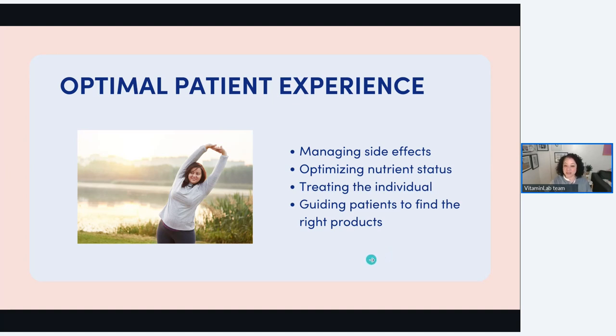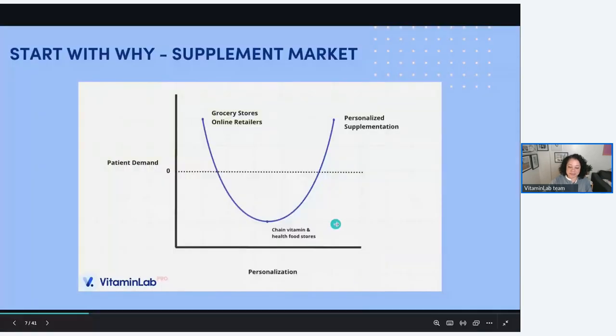We're also guiding patients to find the right products. Let's talk about the supplement industry — we have a problem. I created this little chart: the degree of personalization on one axis, and patient demand — where are patients shopping — on the other. Many of our patients are going to grocery stores and online retailers like Amazon. That is not a personalized experience; it's very easy to get lost in the weeds, going down a rabbit hole of Amazon reviews, or standing in the supplement aisle at a huge store. Even as a naturopath, I was pretty much overwhelmed. Our patients are shopping there and they're really lost in the sauce — who knows if they're going to pick up the right products.